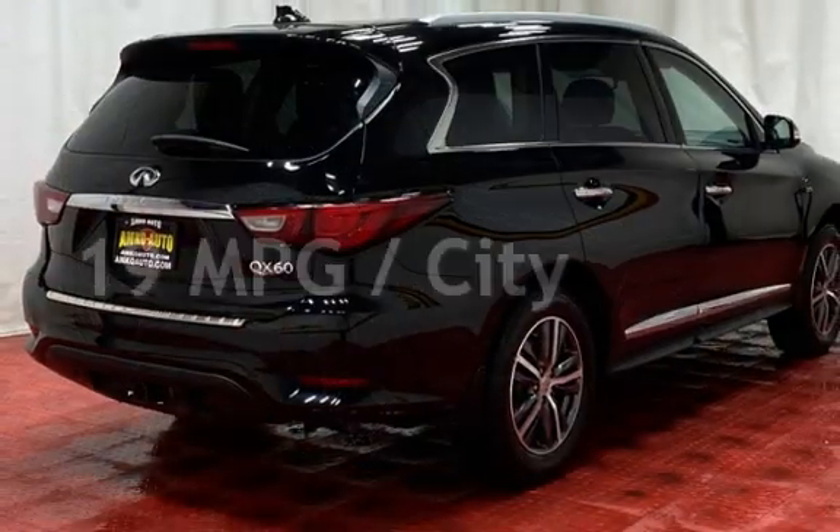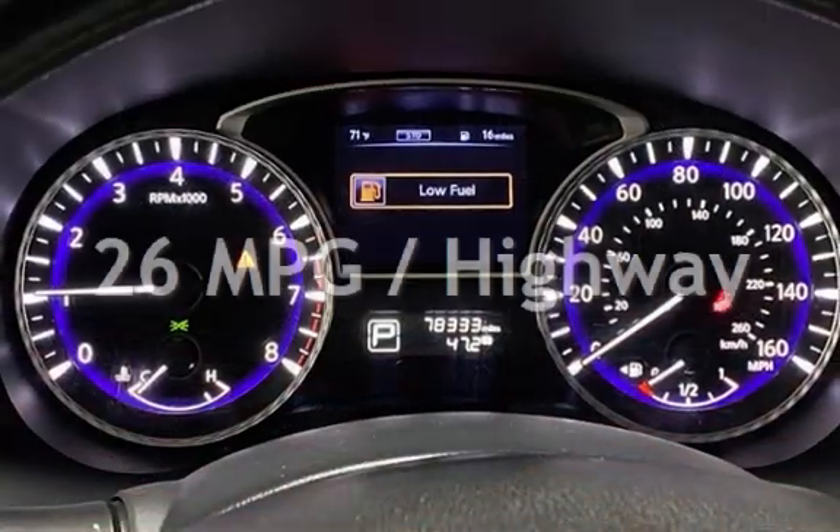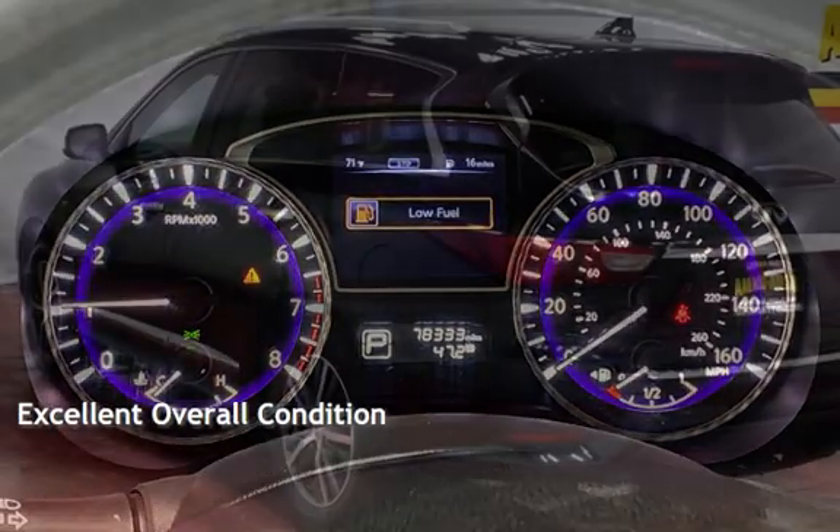Estimated fuel economy for this vehicle is 19 miles per gallon in the city, and 26 miles per gallon on the highway. This vehicle is in excellent overall condition.